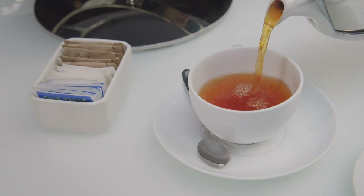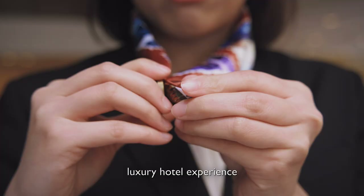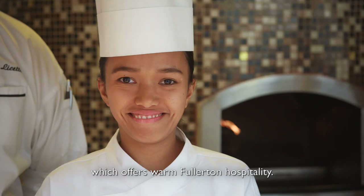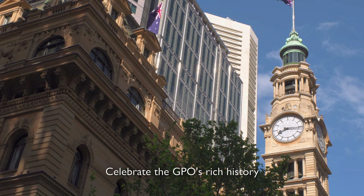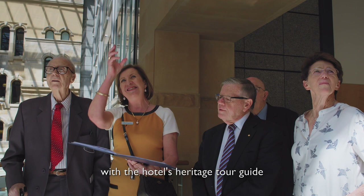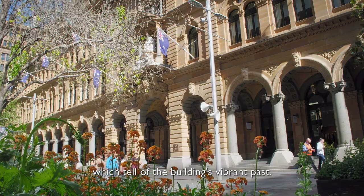Today, guests at the Fullerton Hotel Sydney can enjoy a unique luxury hotel experience which offers warm Fullerton hospitality. Celebrate the GPO's rich history as you walk down the grand hallways of the Fullerton Hotel Sydney, with the hotel's heritage tour guide, as you listen to captivating stories which tell of the building's vibrant past.